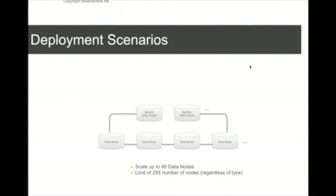There are some deployment scenarios worth considering with MySQL cluster. There is a limit on how big a MySQL cluster can be: 255 nodes total, including all types — data nodes, management nodes, SQL nodes, and so on. There's also a separate limit of 48 data nodes maximum.